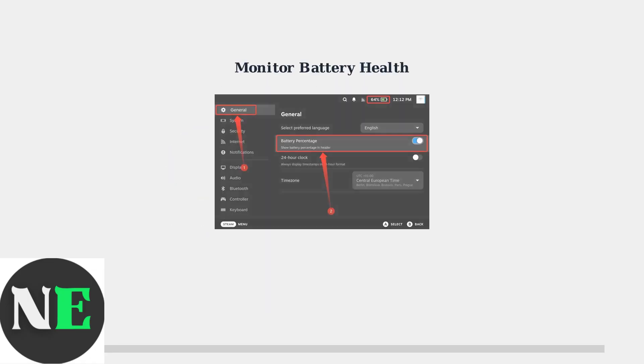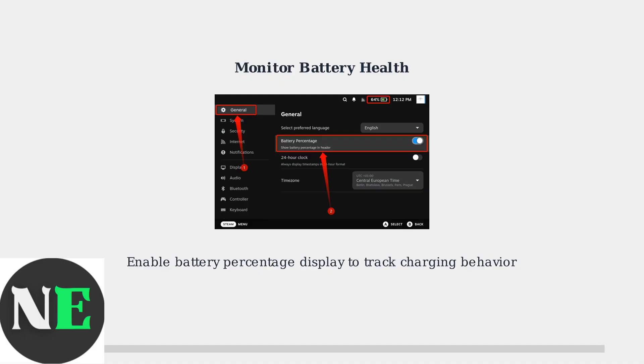Understanding these battery management features helps explain why your Steam Deck may not always charge to 100%. This behavior is actually protecting your device's long-term battery health and performance.